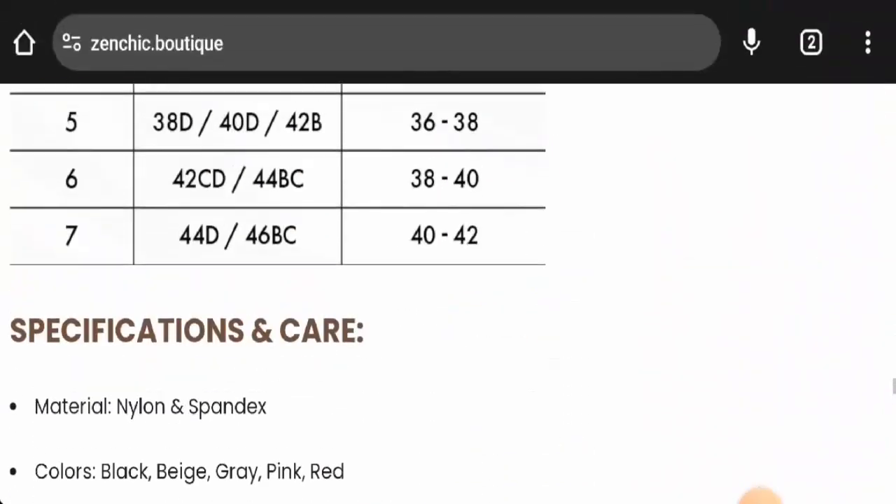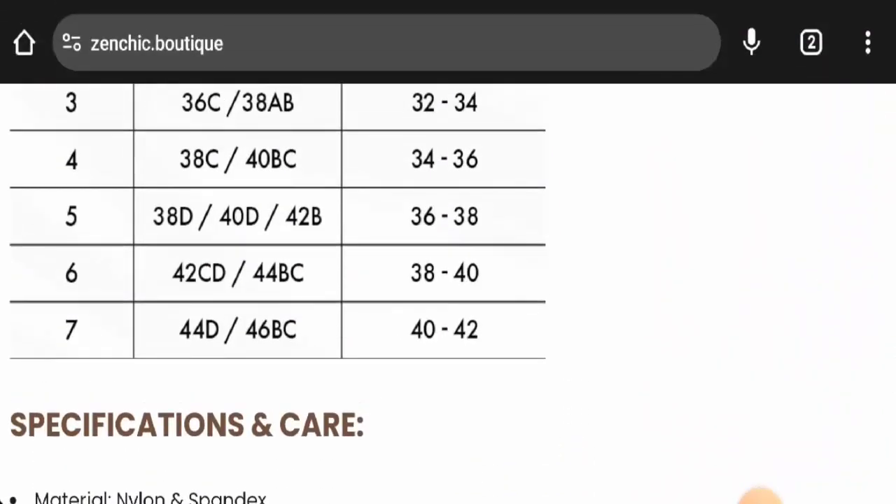We didn't come across any other customer reviews online. In conclusion of the Zen Check Bra reviews, this product might be an authentic product — it is available on other e-commerce sites and has social media presence — but we also recommend you to make your right decision after exploring well.